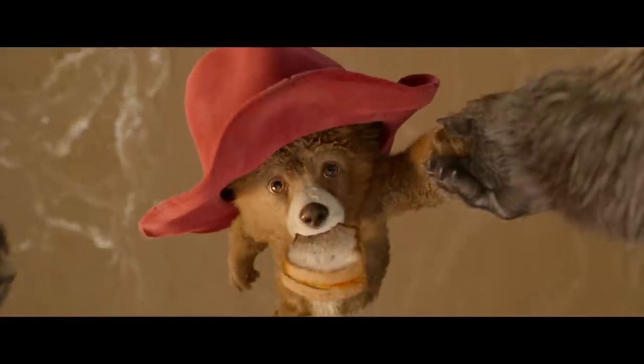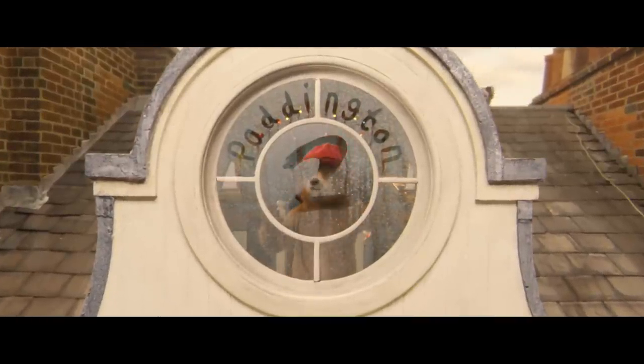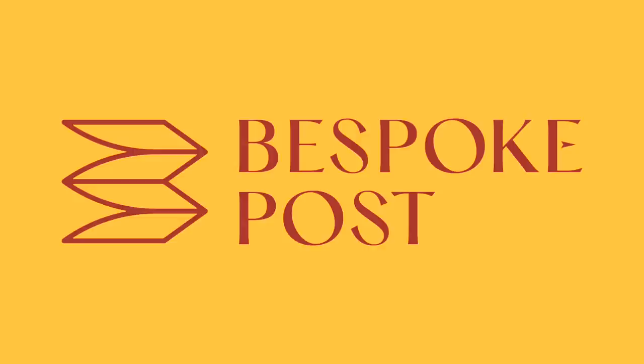Let's examine Paddington 2 and see how it utilizes setups and payoffs to create a script that feels cohesive and intentional. But first, let me thank the sponsor of this video, Bespoke Post.